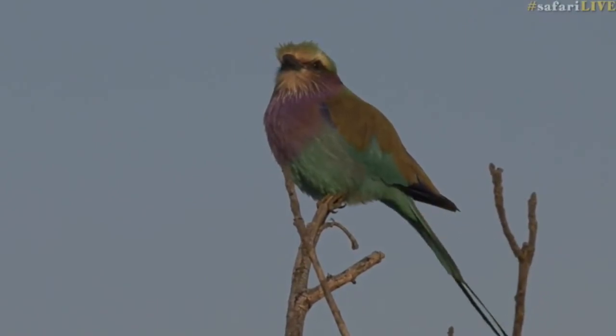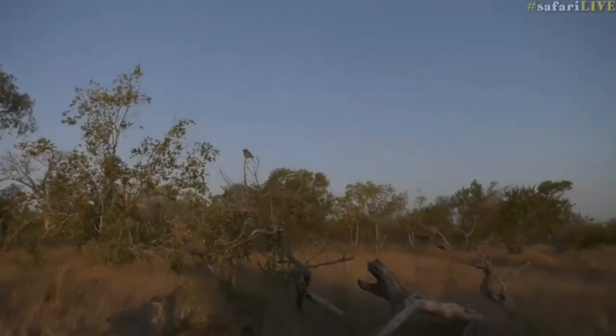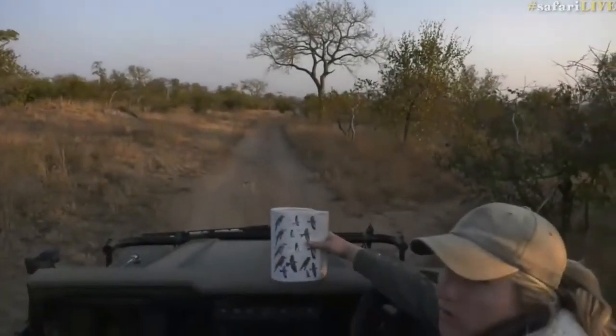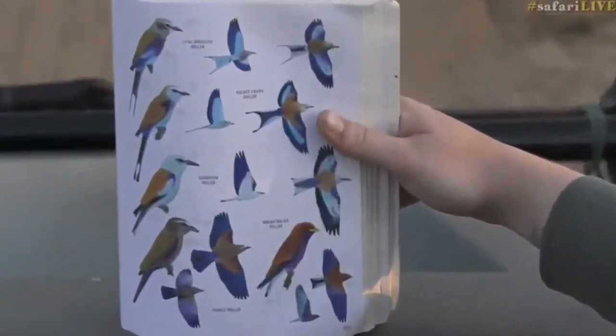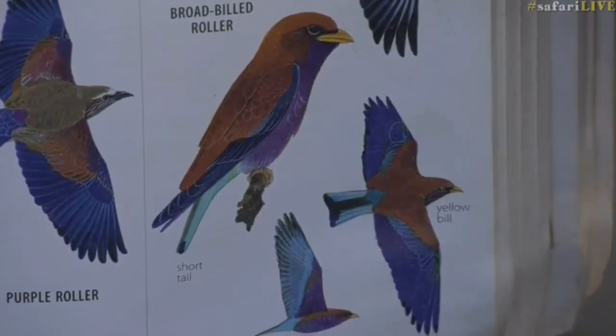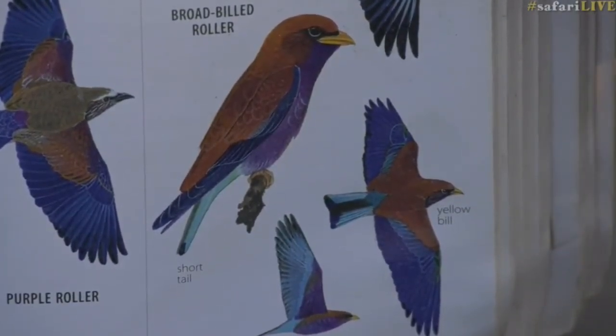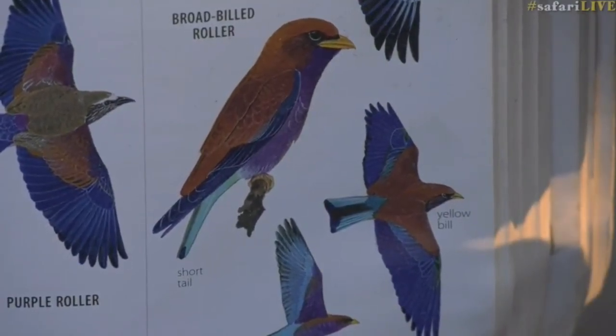I used to see them a lot in Zambia — we were quite fortunate, they were a very common bird there. Here in the book at the bottom is the broad-billed roller: bright yellow beak, purples, a little bit of brown, but that purple is so striking. You really can't miss them with that very broad yellow bill.